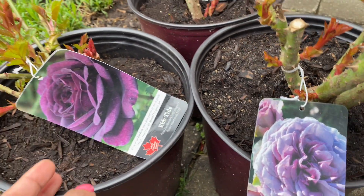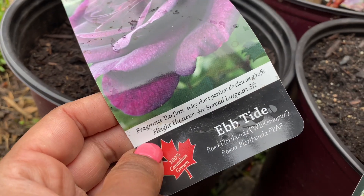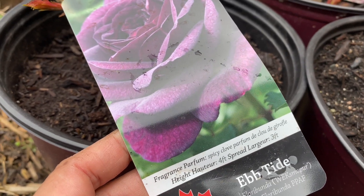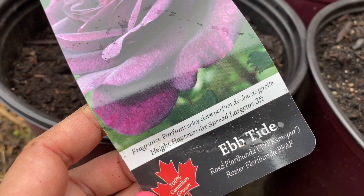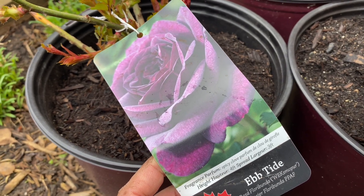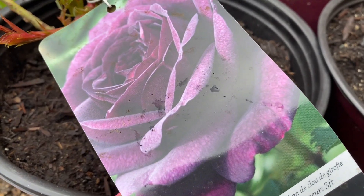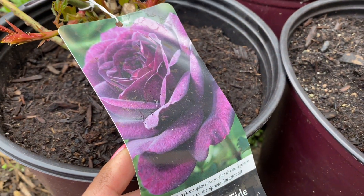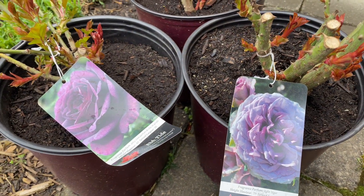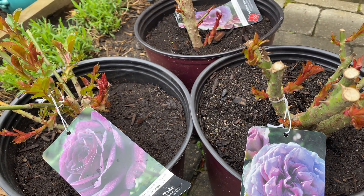The other purple rose I got is called Ebb Tide. This is a very intense purple rose — again a shrub rose — with a very nice spicy clove perfume. It gets four feet tall and three feet wide, a nice shrub size. It's a floribunda rose, which means it produces multiple buds on one stem and blooms in a cluster. That's so exciting — dark flowers bring a lot of moodiness to the garden and complement bright, light colors beautifully.